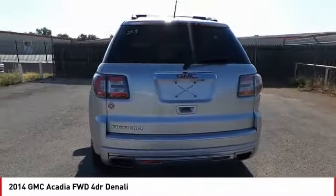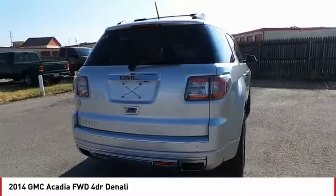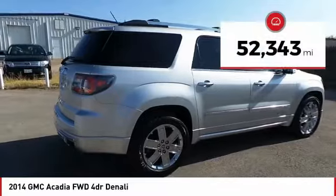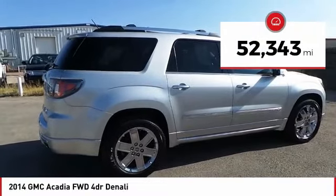The Acadia is a premium utility that rejects compromise and is priced below $30,000. This vehicle has less than 55,000 miles.